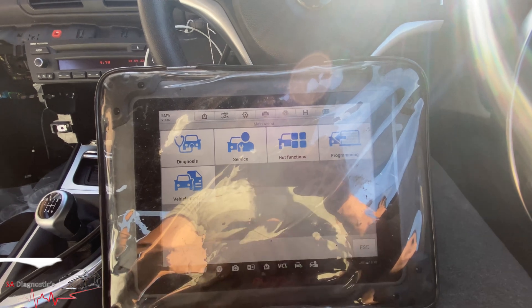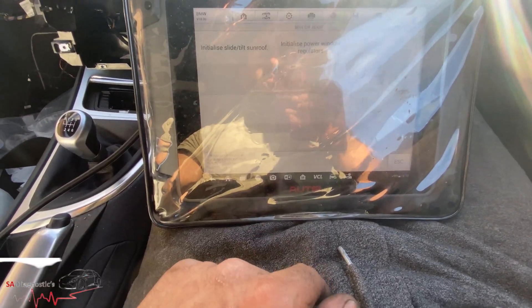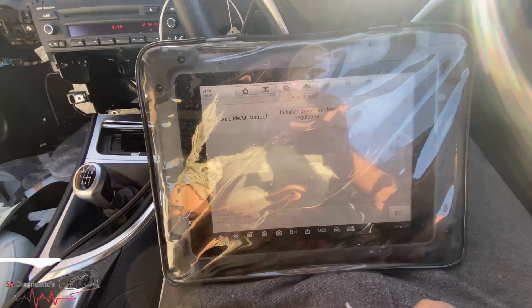What you need to do — I'm using the HOTL machine to fix this sort of fault. You'll go into hot functions, then go into windows and doors and roof, then initialize. Also tilt sunroof note — we'll do the power window regulators.